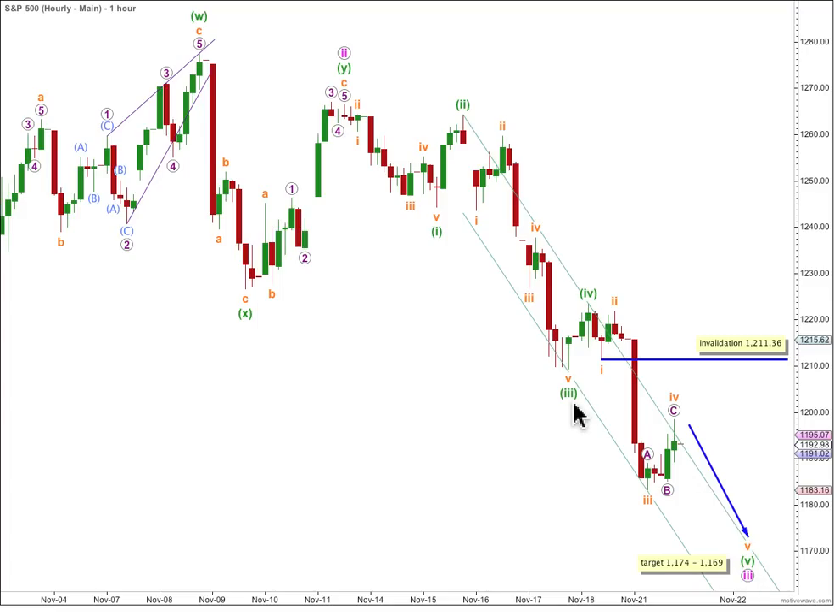Within an actionary wave — waves 1, 3, and 5 — we usually see a Fibonacci ratio between 2 of them, sometimes between all 3, but not often. Within wave 5 green, we have waves 1, 2, and 3 with no Fibonacci ratio to wave 1 orange. So I will be expecting it to be pretty likely that we are going to see a Fibonacci ratio between wave 5 orange and either wave 3 or wave 1. At 1174, wave 5 orange will reach 0.618 the length of wave 3 orange.